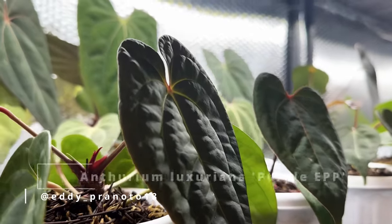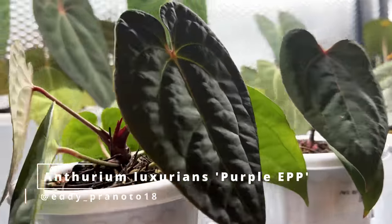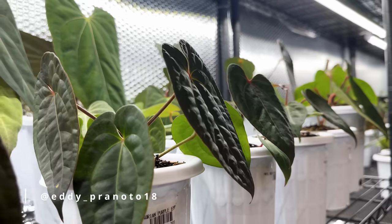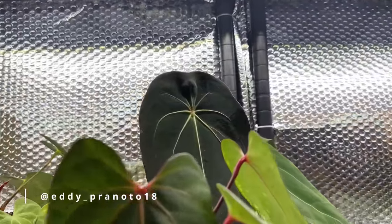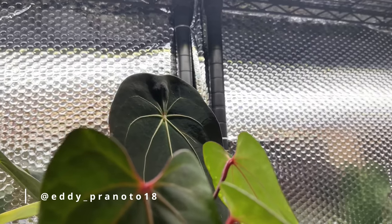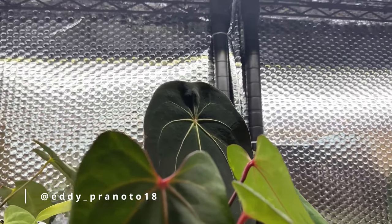This is a Luxuriance Purple EPP. This is still a baby, but you can already see the beautiful wrinkles from the luxuriance and the color is also very, very stunning on this. That one in the back looks like a Forgetii with the lobes close together and its spider vein in the middle. This is really, really beautiful.